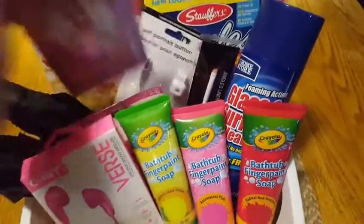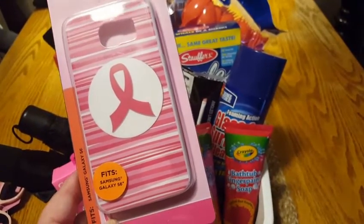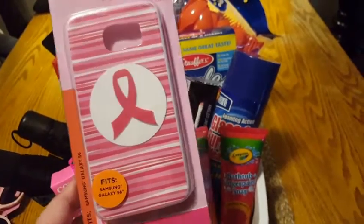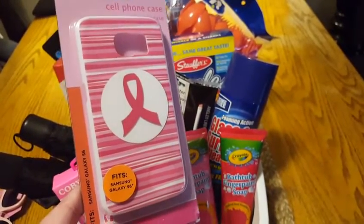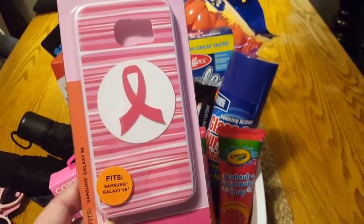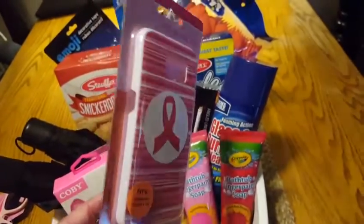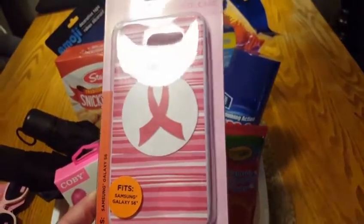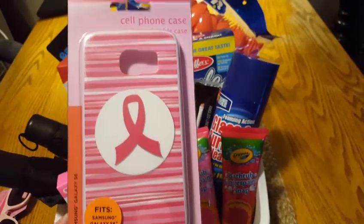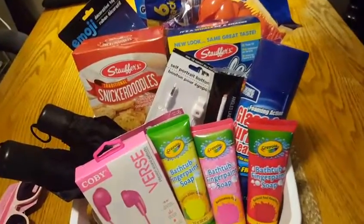The next item I got for Breast Cancer Awareness Month was this phone case. It's the Samsung Galaxy S6 and they had them for iPhones as well. They had this stripe pattern, polka dots, and the breast cancer awareness ribbon larger on a plain background in my store — several different options. I picked three of them up and asked my nephew, who's only five, which one he liked, and he told me this one. So that is really the story behind that.